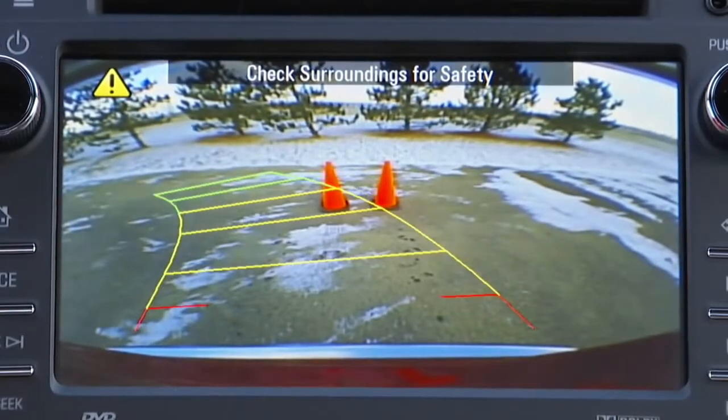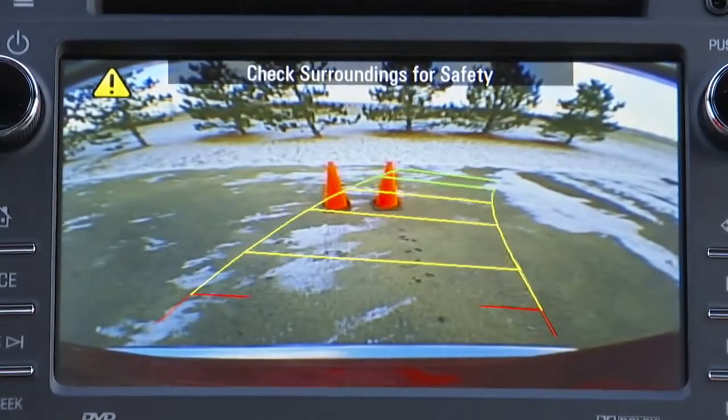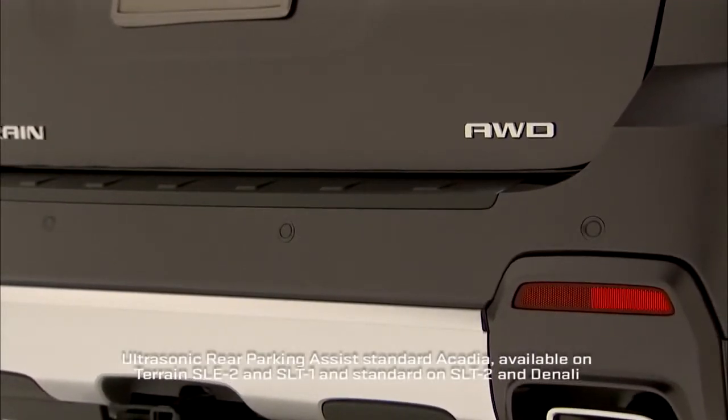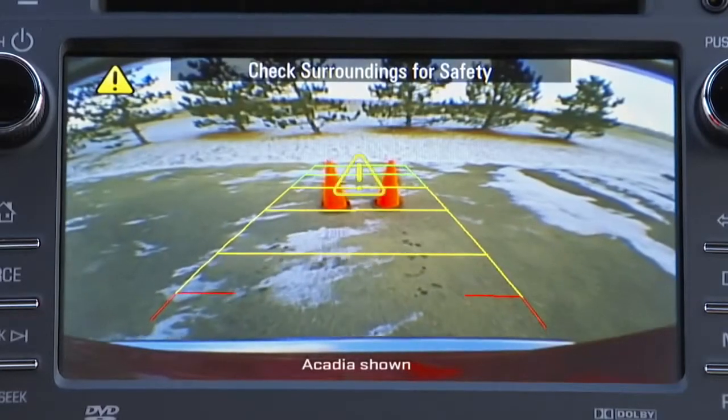Acadia has active guidelines that help the driver judge more accurately where the vehicle is in relationship to the surroundings. On vehicles equipped with ultrasonic rear parking assist, sensors on the rear bumper help detect objects behind the vehicle when shifted into reverse and give drivers visible and audible warnings.